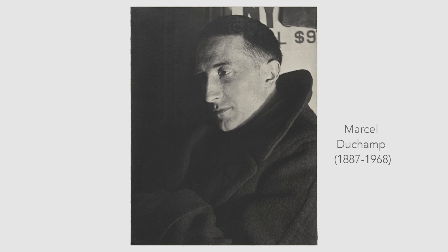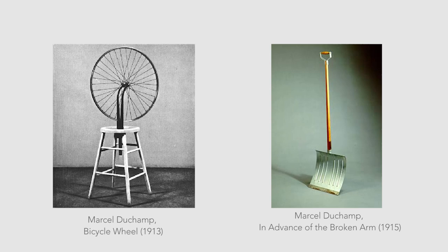The term ready-made was first used by French artist Marcel Duchamp. The earliest ready-mades included Bicycle Wheel of 1913 and In Advance of the Broken Arm of 1915. Bicycle Wheel is a bicycle wheel mounted on a wooden stool, and In Advance of the Broken Arm is an inscribed snow shovel.